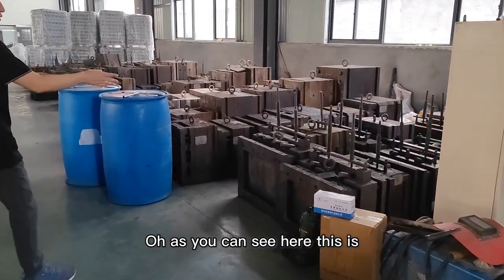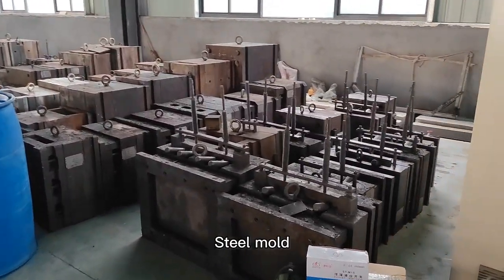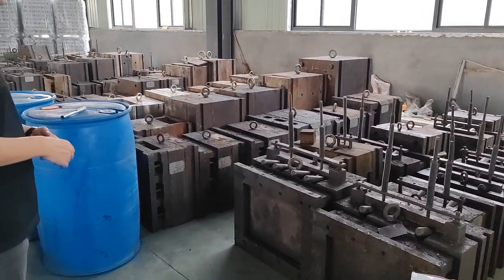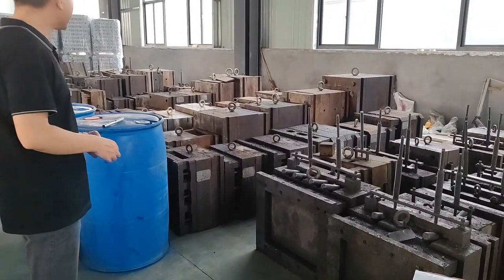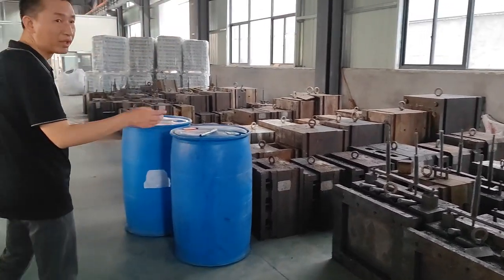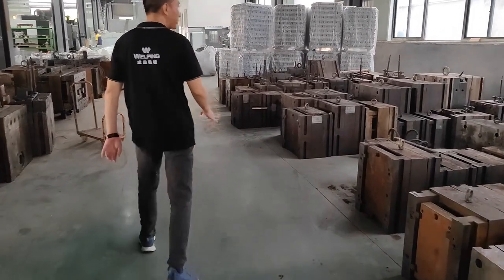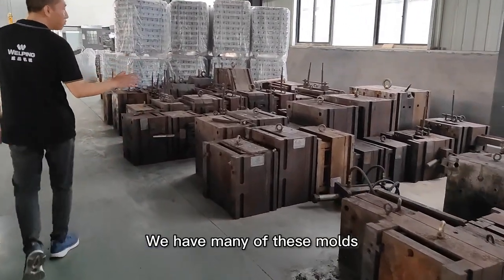As you can see here, this is the steel mold for different parts and different sizes. We have many of these molds.